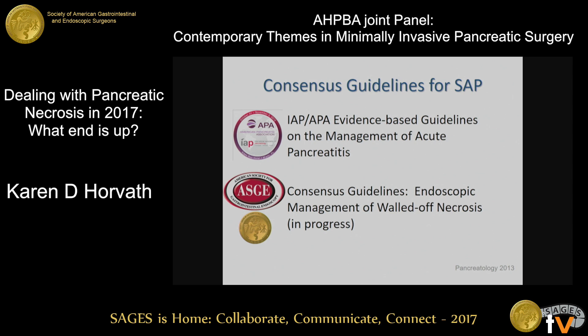We have great consensus guidelines now for severe acute pancreatitis. One is the IAP and APA guidelines published in Pancreatology in 2013. We are also currently in the process of an effort led by the ASGE with representation from SAGES to develop consensus guidelines for endoscopic management of walled-off necrosis.